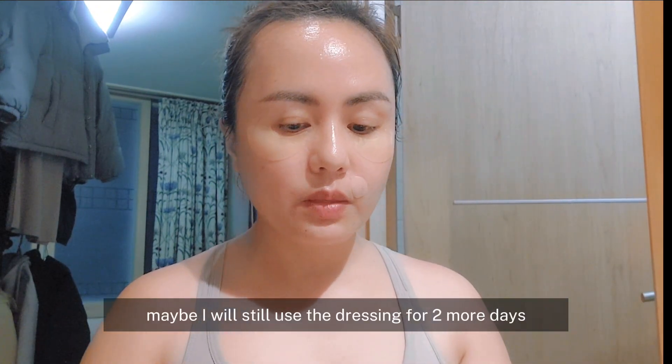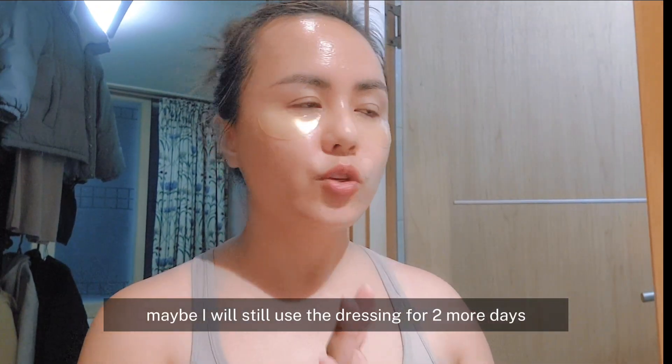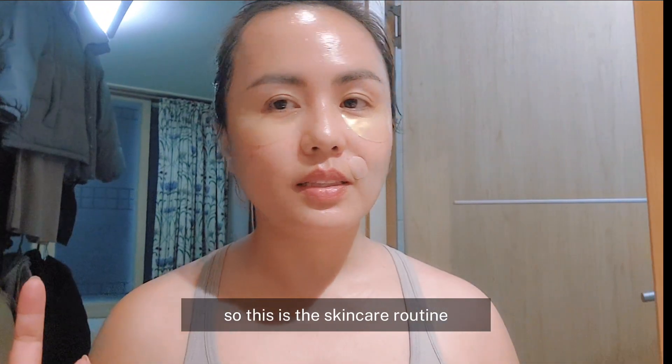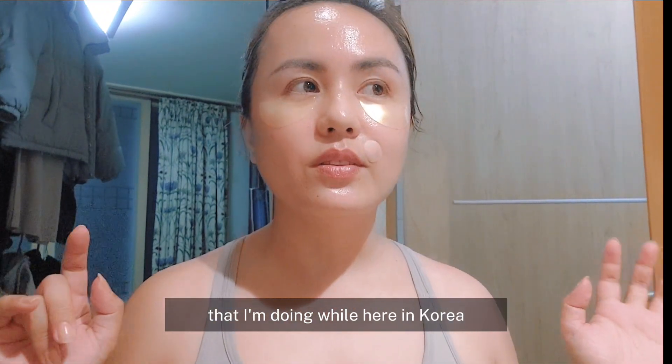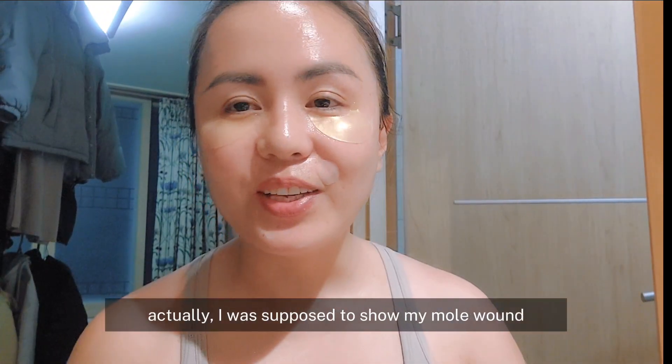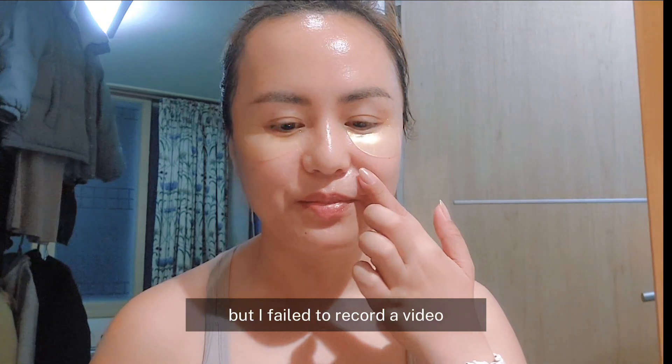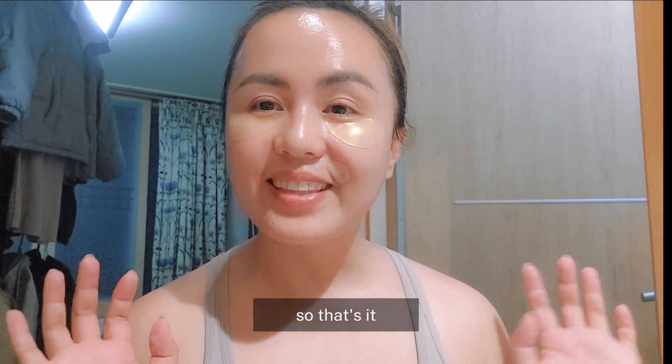Siguro in two days pa, hindi ko na siya gagamitan ng dressing. So yan ang skincare routine na sinusunod ko ngayon dito sa Korea. Actually yung talagang gusto ko ipakita yung nonal ko, pero hindi ko pala na-play yung video. Kaya yan lang — thank you for watching!